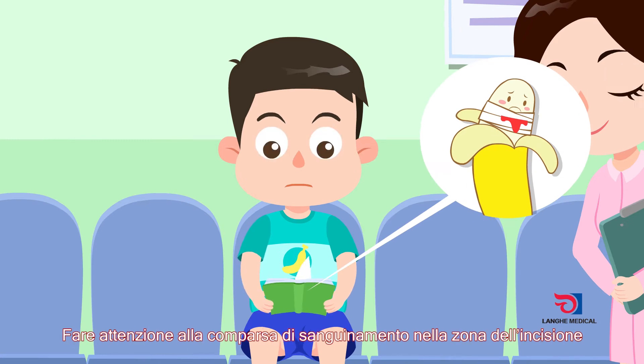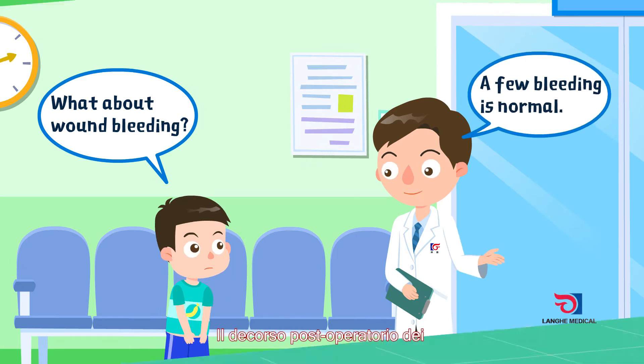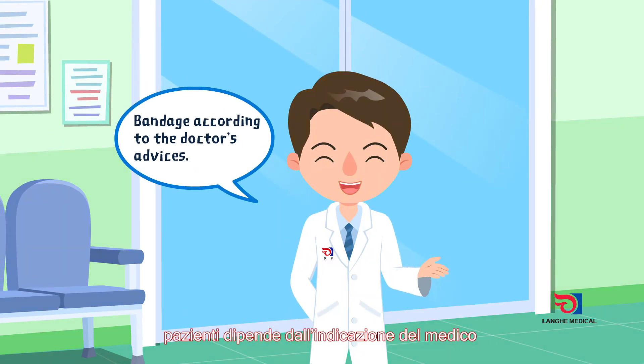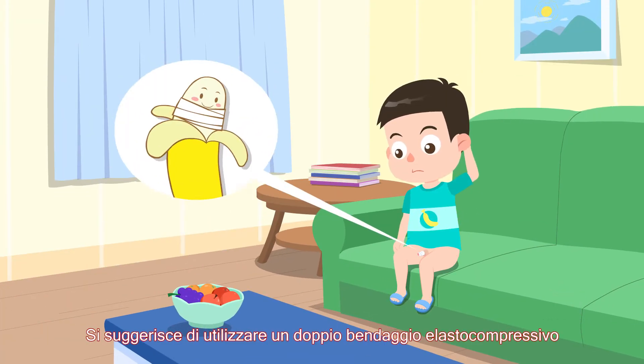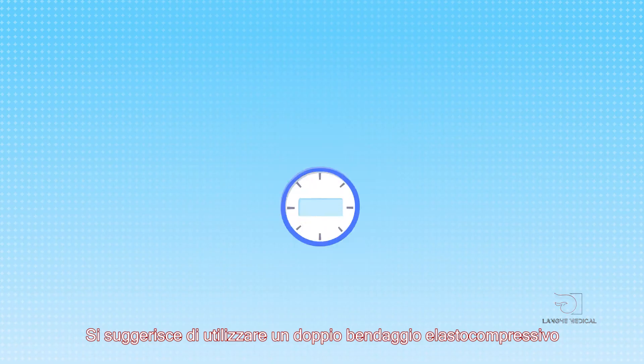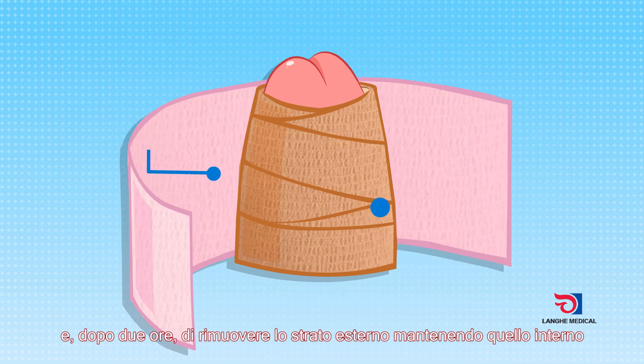Stay in hospital for observation within 30 minutes after the operation. Pay attention to whether there is bleeding at the incision and inform the doctor in time if there is bleeding. After the operation, patients should follow the doctor's advice. It is suggested to use a double layer elastic bandage for pressure dressing, and remove the outer elastic bandage while keeping the inner bandage after two hours.